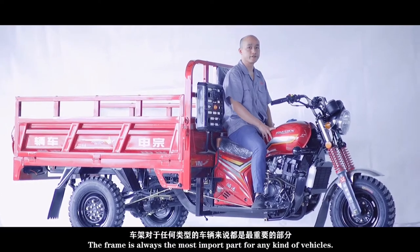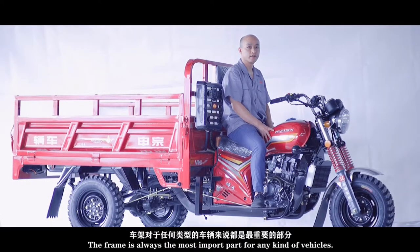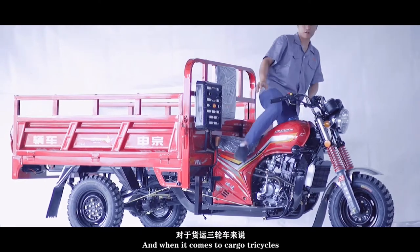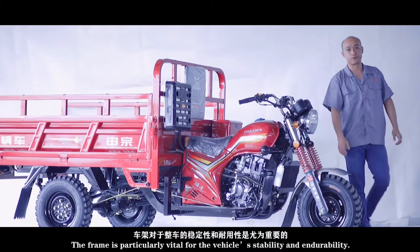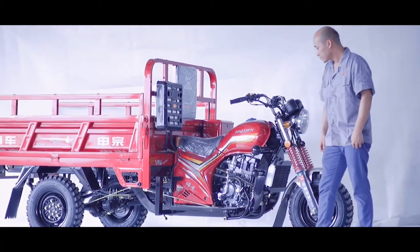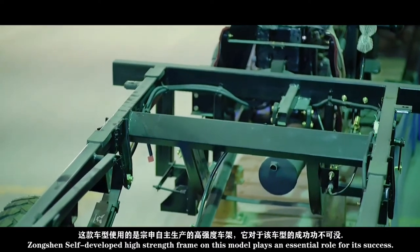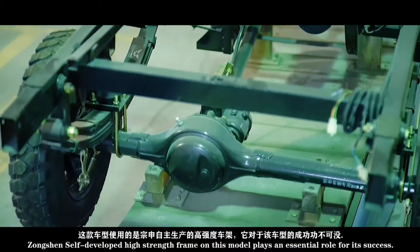The frame is always the most important part for any kind of vehicle, and when it comes to cargo tricycles, the frame is particularly vital for the vehicle's stability and durability. Zongsheng's self-developed high-strength frame on this model plays an essential role in its success.